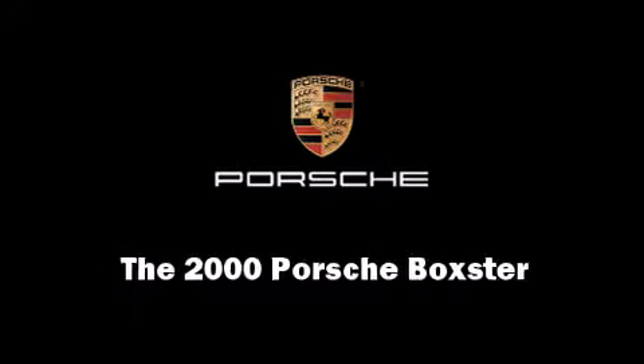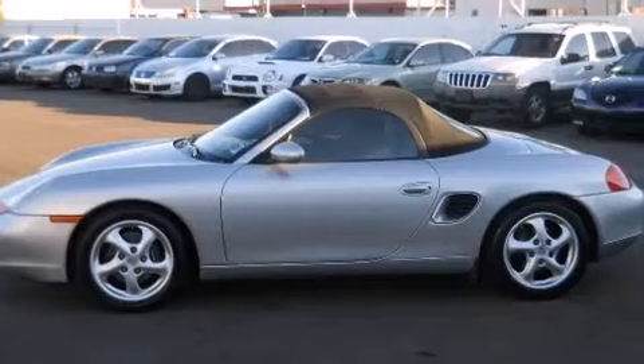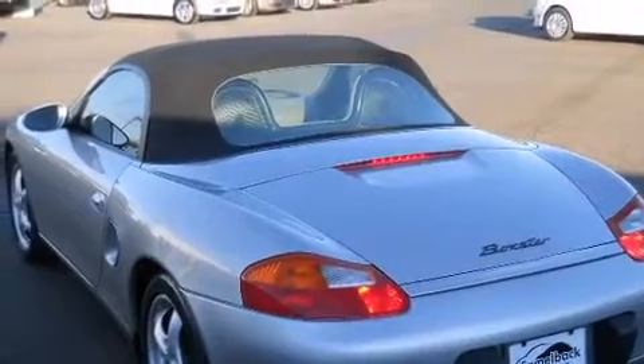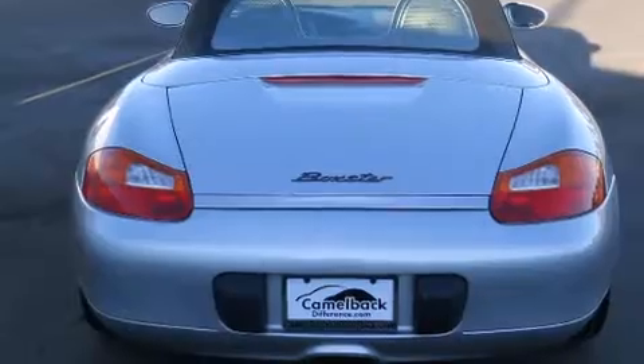Sensibility and practicality define the 2000 Porsche Boxster. This two-door, two-passenger convertible just recently passed the 50,000 mile mark. Porsche made sure to keep road handling and sportiness at the top of its priority list.